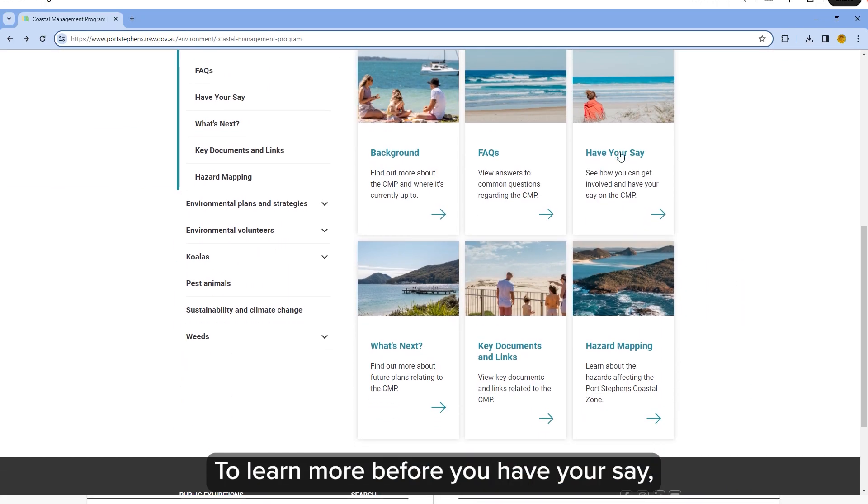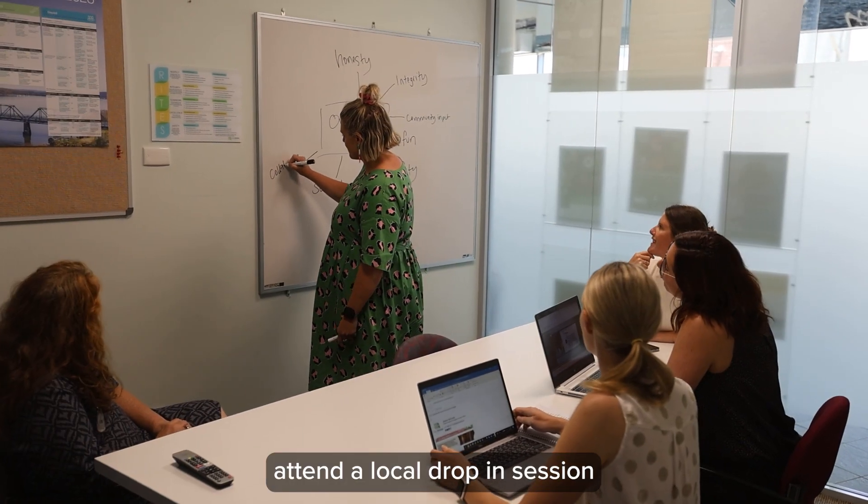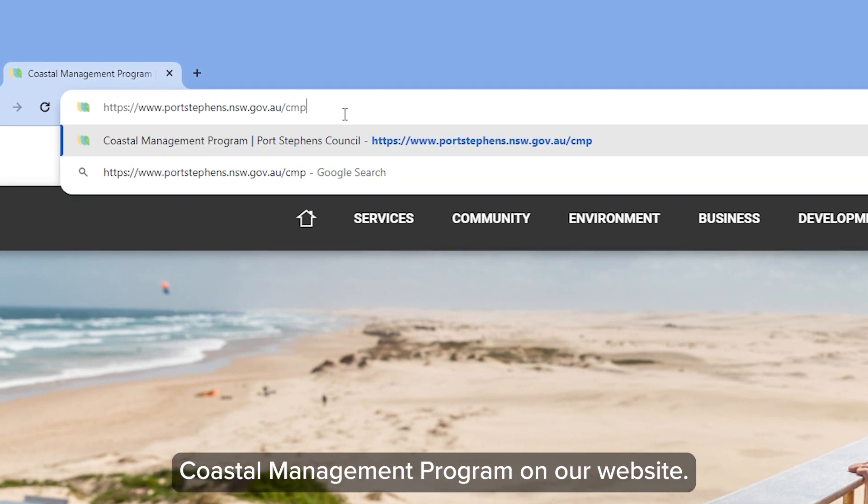To learn more before you have your say, you can book a personal meeting with our experts, attend a local drop-in session, and read the summary and draft of the Port Stephens Coastal Management Program on our website.